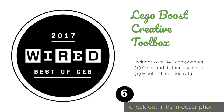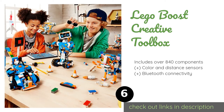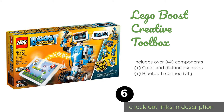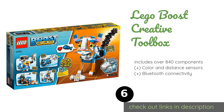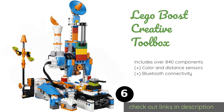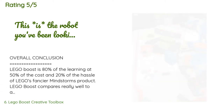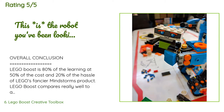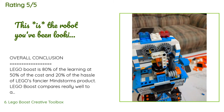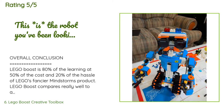The next product is the LEGO Boost Creative Toolbox. It has everything a youngster needs to cultivate robust coding skills, playing on the versatility of those ever-popular bricks to build, program, and engage with an assortment of multifunctional droids, making STEM fundamentals fun to learn. This product is available on Amazon for $155. The average rating is 4.7 stars with more than 1,671 customer reviews. A customer said: Overall conclusion — LEGO Boost is 80% of the learning at 50% of the cost and 20% of the hassle of LEGO's fancier Mindstorms product.